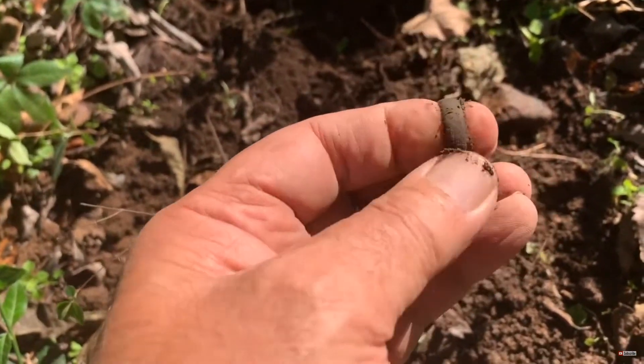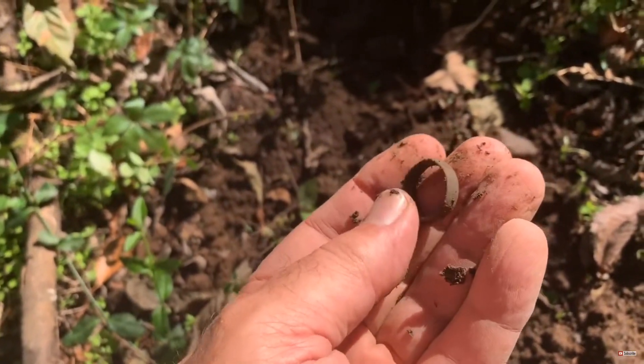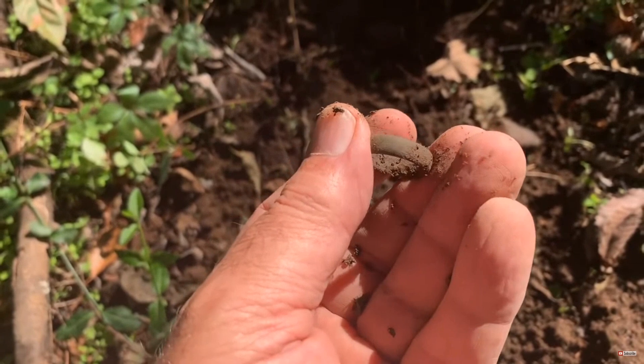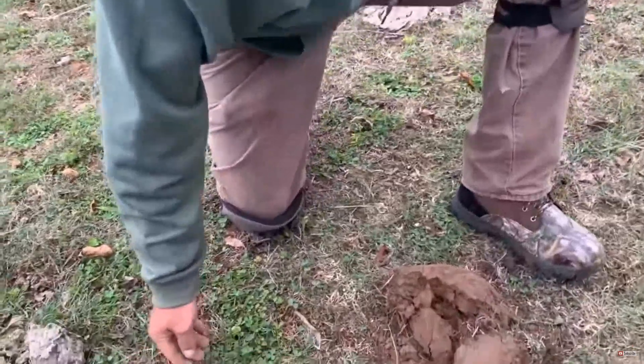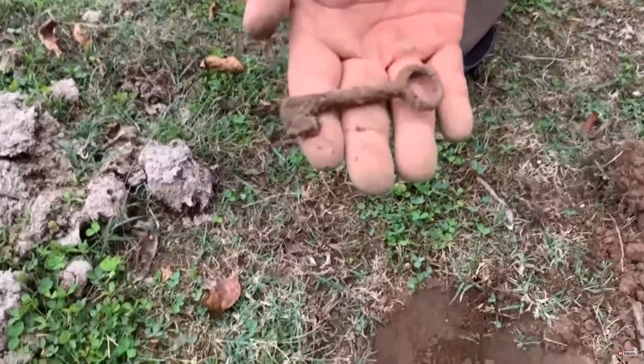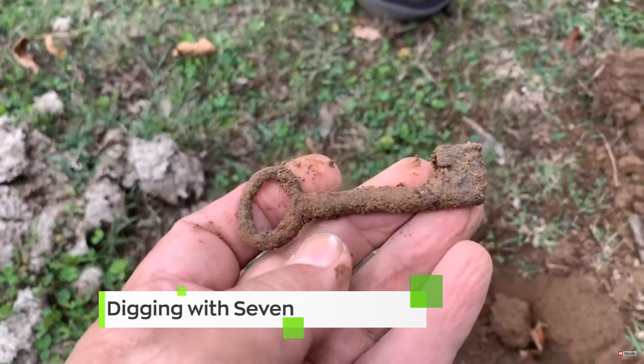I was hoping it was gonna be gold but it's not. That's a ladies ring, isn't it? It's awful wide to be a ladies ring, you think? Cool — that is an old key right there. Always on the cool finds, always on the history, always teaching us something. What a great channel! If you're not a fan, links down below. Go check them out — Digging with Seven — go give them a big thumbs up and become a subscriber.